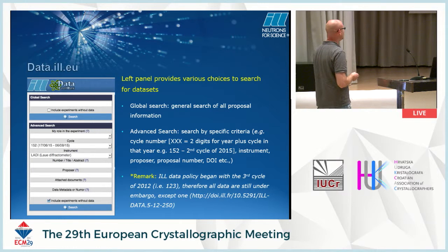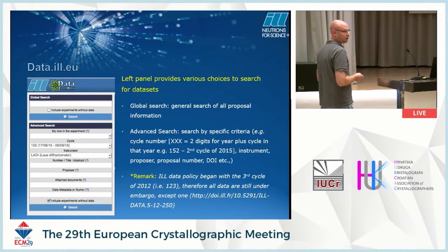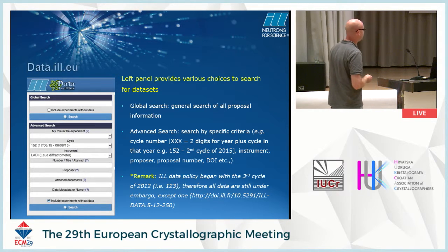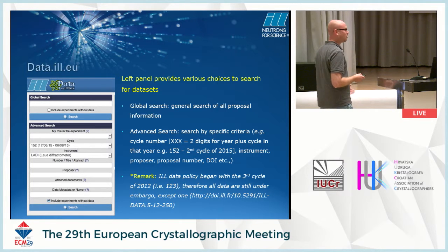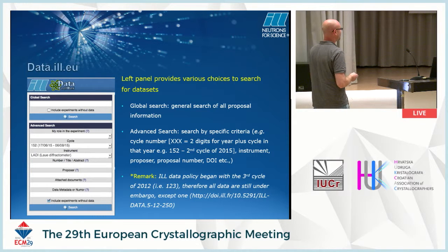This is something they're developing at the moment. The data policy came into action in the third cycle of 2012, so all the data is still under embargo, except you can allow people to access data in less than three years if you wish by contacting the relevant people at the ILL. There is actually one DOI that's fully published. To search, you can do a general search for files or more specific searches by cycle number, instrument, proposer, proposer number, or DOI.